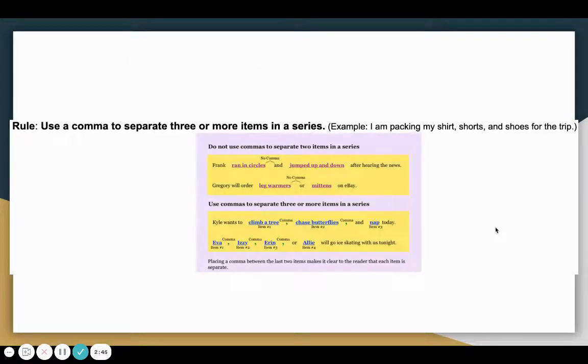Our next rule says use a comma to separate three or more items in a series. For example, I am packing my shirt, shorts, and shoes for the trip — there are three items in the sentence, so I am separating them with a comma. Do not use commas to separate two items in a series: Frank ran in circles and jumped up and down after hearing the news. We do not use a comma because there are only two items. We only use commas when there are three or more items.